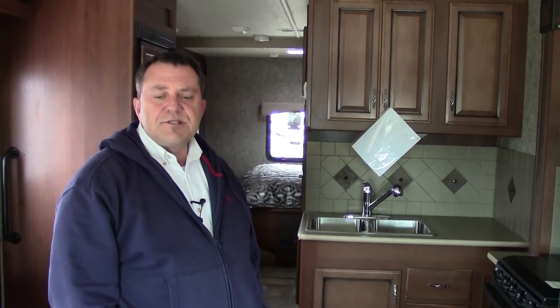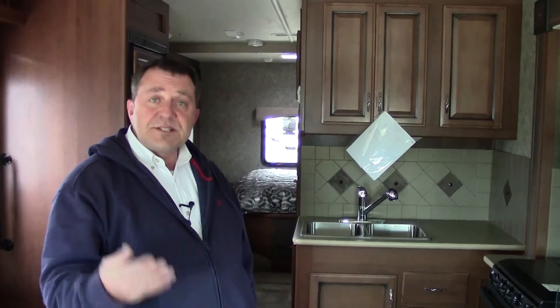Thanks for joining me. This is Chuck with Holiday World here in Katy. Today you looked at the 2014 Fleetwood Terra 31C. If you have any more questions or concerns, please call me.